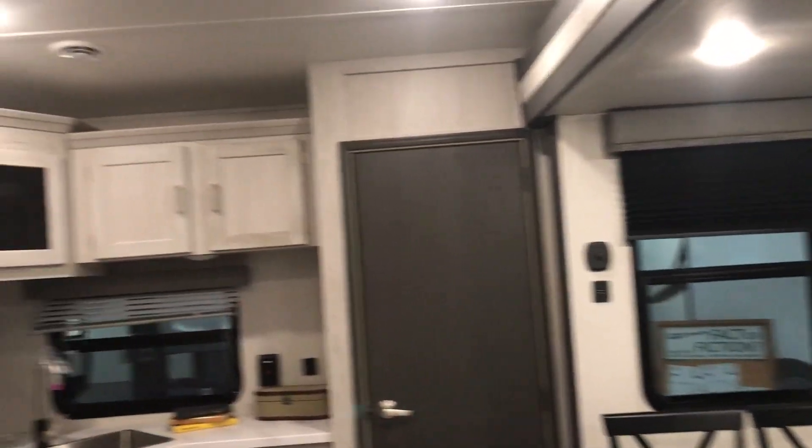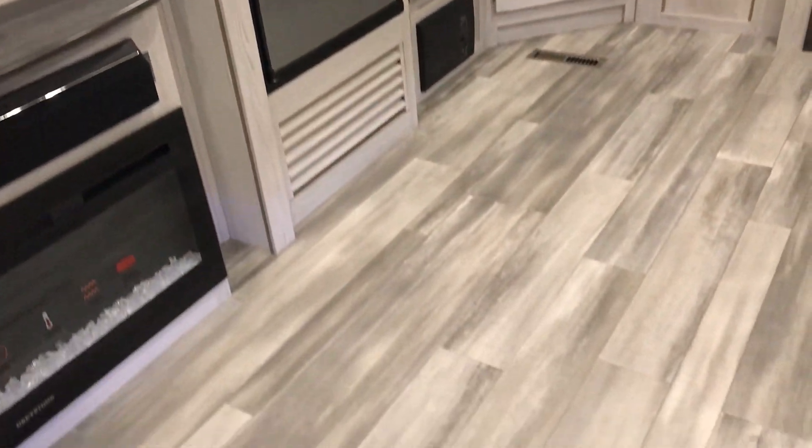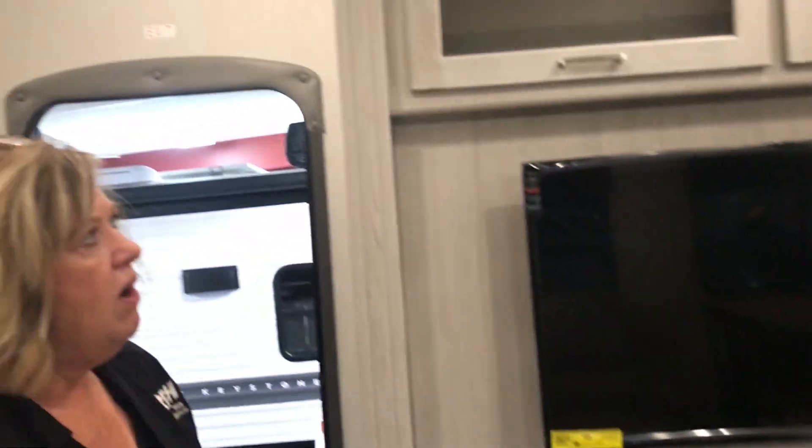I love this. I love the gray floors, and there's no carpet as well. So all in all, love this 27 ML. The price was $37,999, and with 10% down, this can be your camper. Thank you, guys.